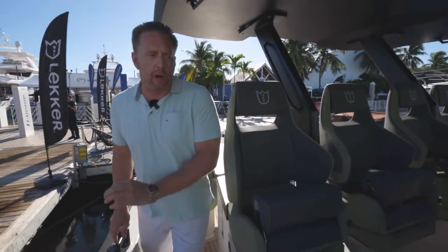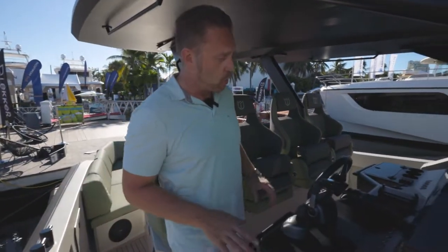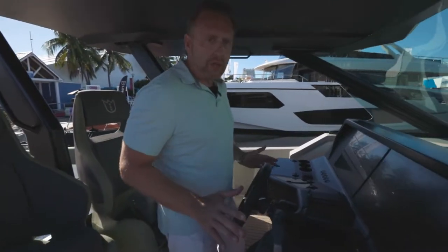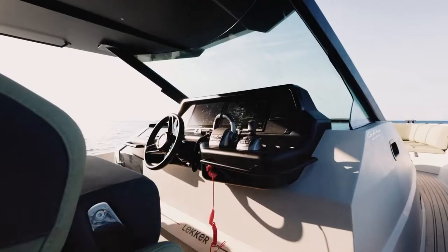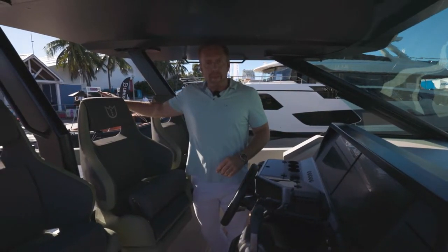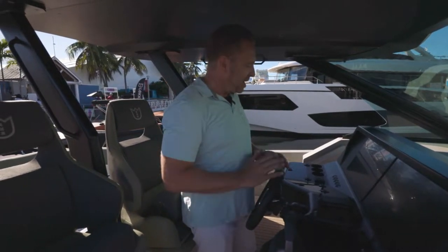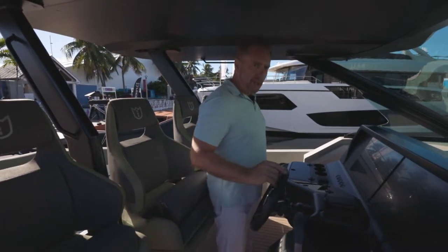Out of the cockpit entertainment area, I want to show you how you can get involved as a captain in this boat because this thing is really well designed. How it's designed is: you as a captain standing here doing 50 knots, you have four individuals who can sit up here with you but you have full access to everybody behind you. So you're kind of part of the party, not being separated from everybody else. Unbelievably well designed.